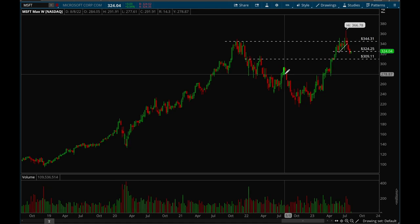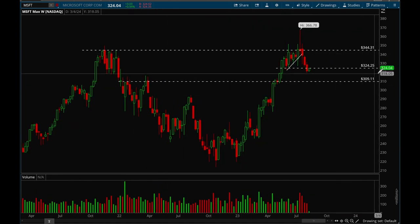Next up, Microsoft. Microsoft lost that 324 level last week, which is pretty bearish, and it's been having some pretty big distribution volume the last couple of weeks — not a good sign. But if we retake that 324-325 level and can do that by the end of this week, that would be a good sign. There is a longer-term trend line here that it's starting to break, but we'll see if we can recover that in the coming weeks. Overall some consolidation here would be healthy action for Microsoft.